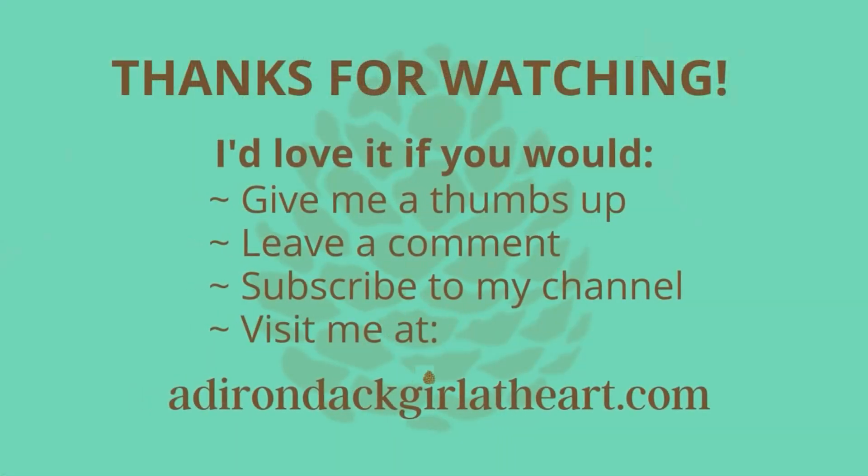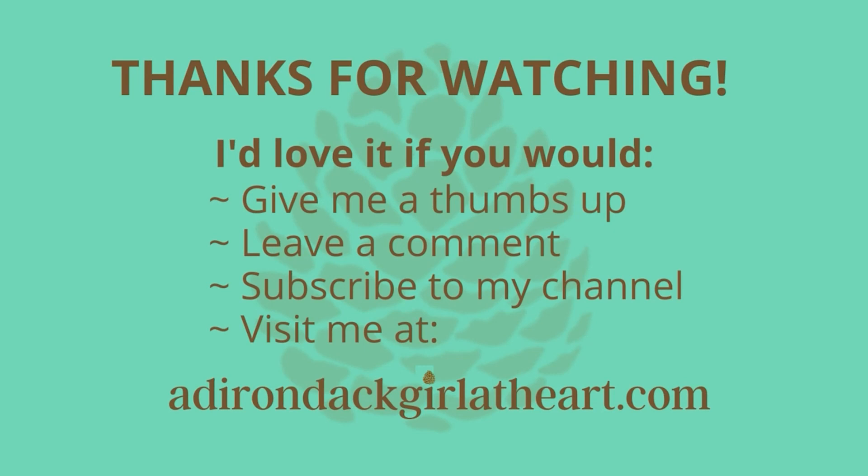I hope you enjoyed seeing them. I'm going to add the two short videos on the end of this one. But for now, I will say goodbye and happy hunting.